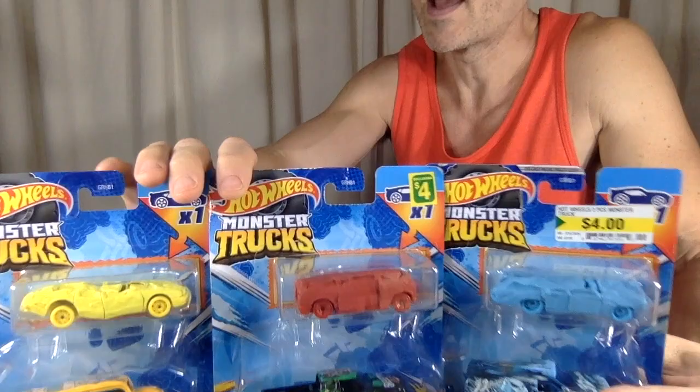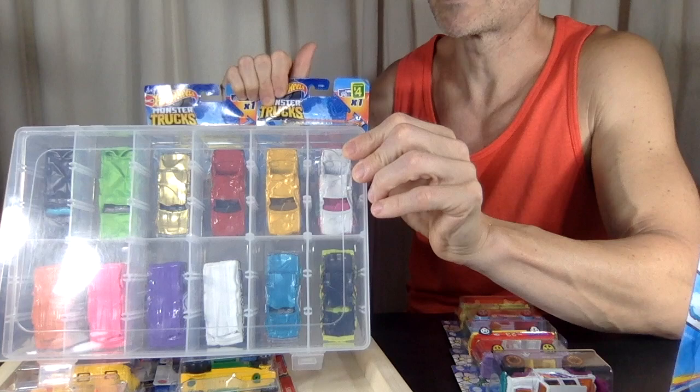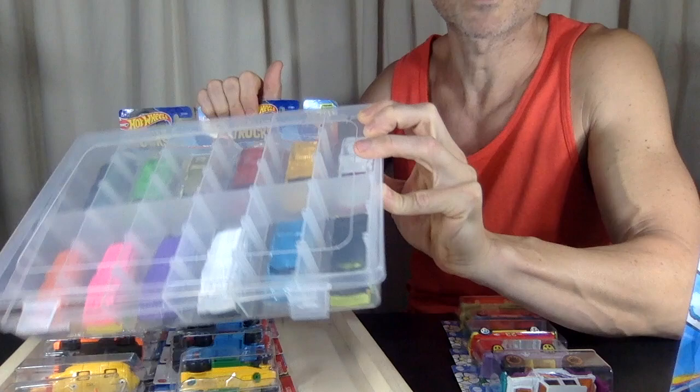But I felt that way about these, and sometimes they reissue them. Sometimes they keep the same deco and put them out with other monster trucks. So hopefully that'll happen, or the Dollarama will get a different case. The orange, when I Google it, comes up the least.